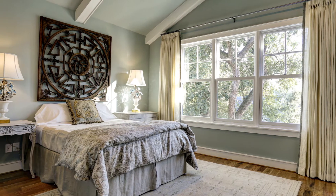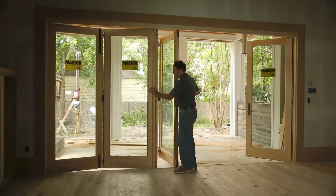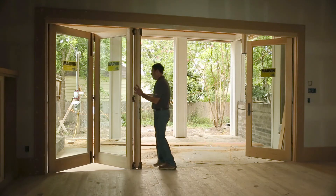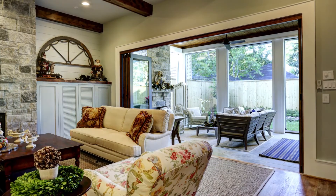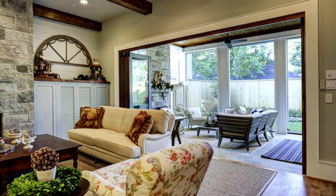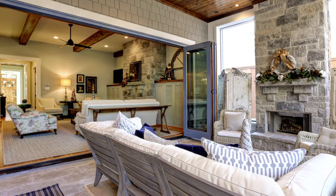The bifold door added a whole new unique dimension to the traditional home. While you would not see a bifold door on a historical house, the ability to immediately open up the back porch and merge it together with the home was just a great opportunity to really bring the outdoors inside.